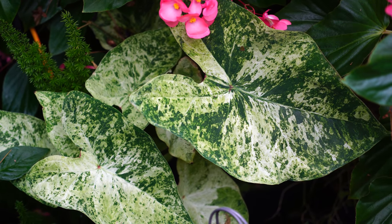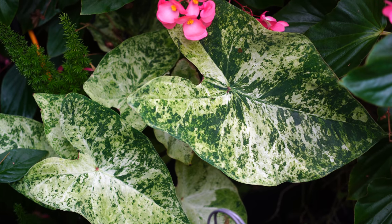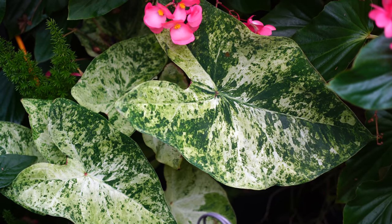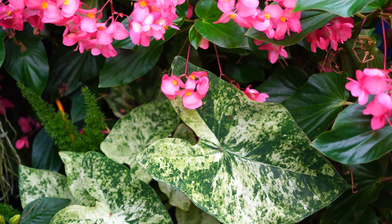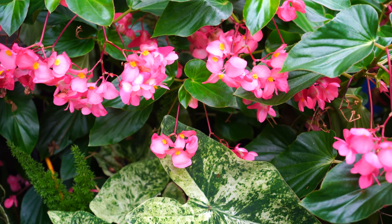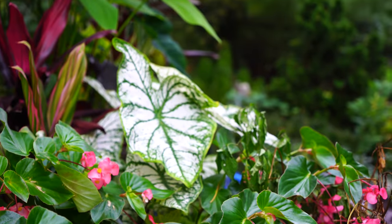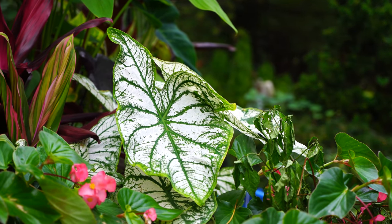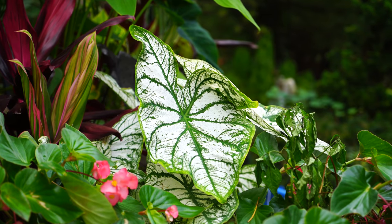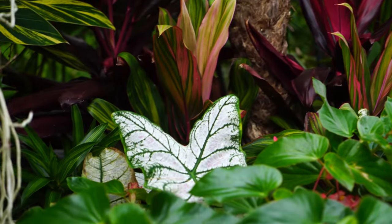The 'Frog in a Blender' caladium is definitely coming in for the winter months — I'll cut it back and let it be dormant, which is what caladiums kind of prefer anyway. Back here my white caladiums that didn't have a name got really big; they never scorched in the sun — they just grew and flourished. There's one over here behind the begonias as well. The dragon's wing begonias got giant this year.